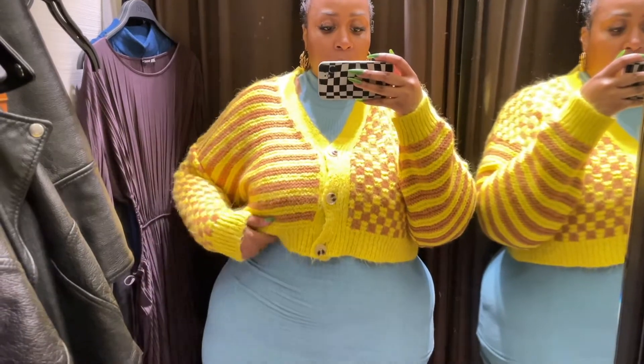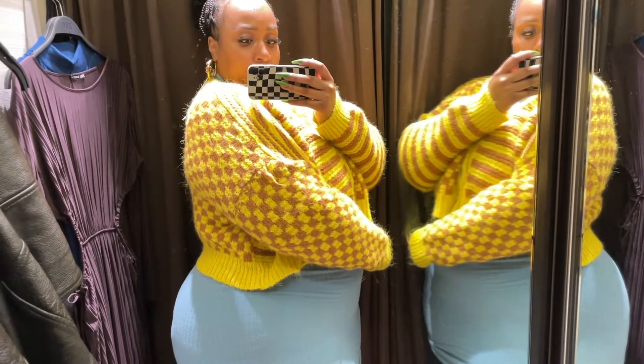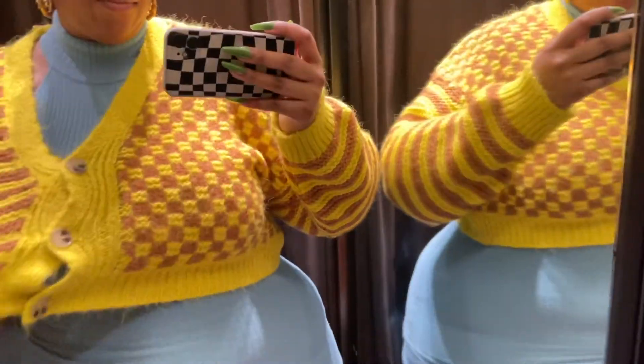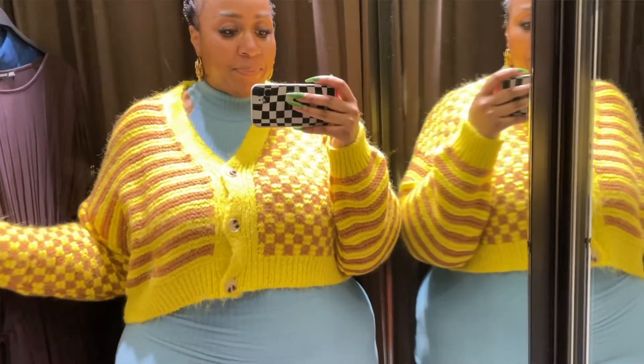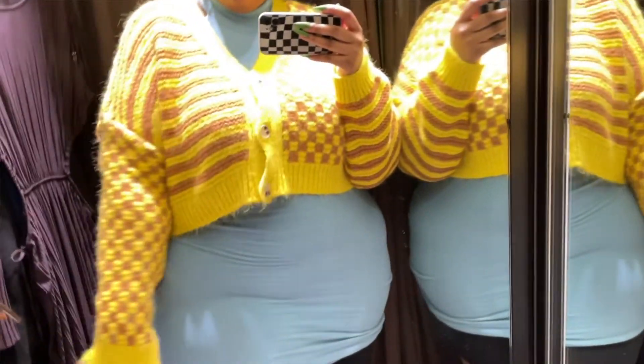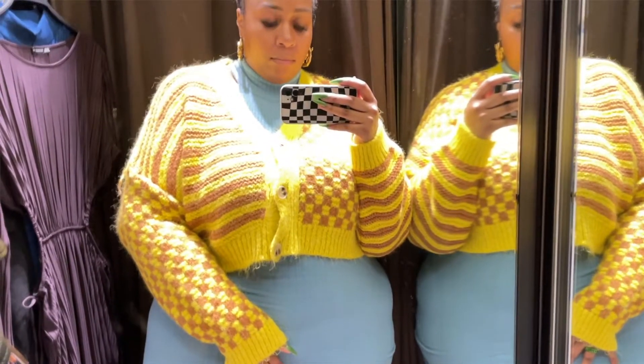And this sweater — y'all know checkers got me in a chokehold. I really like this colorway. It was checkered but also mixed print with stripes. I love the fit of it, I love that it was cropped. It would look really good with those jeans I love so much from Eloquii that I recently featured in my haul video, which I will link above.